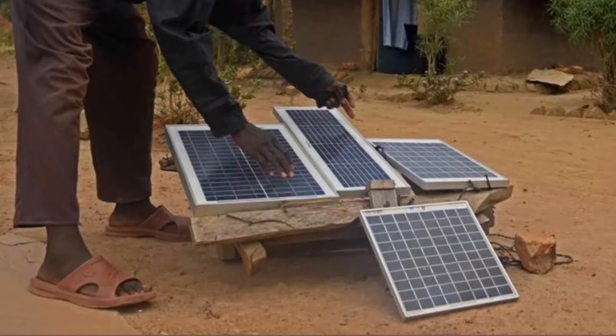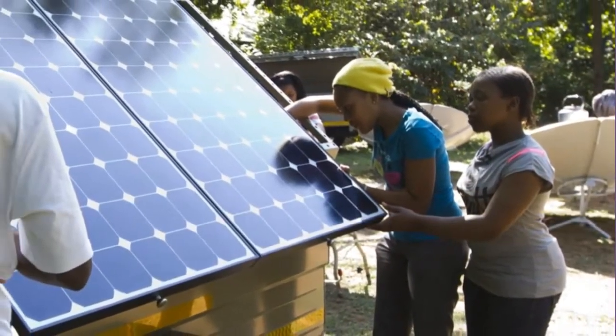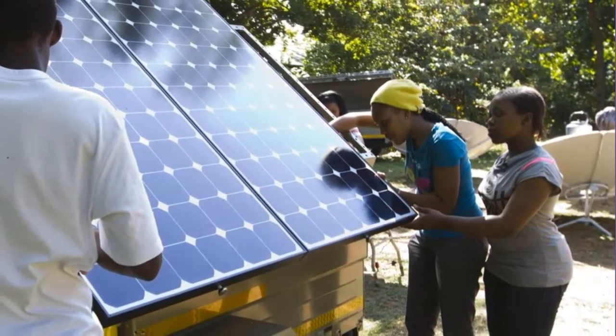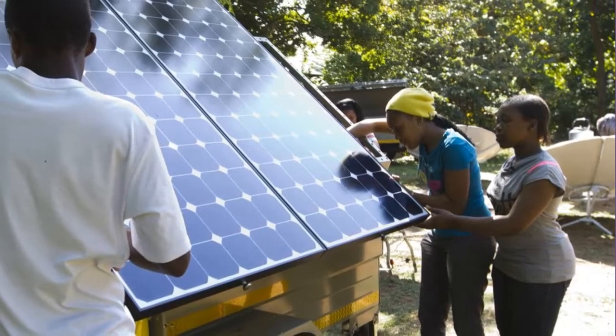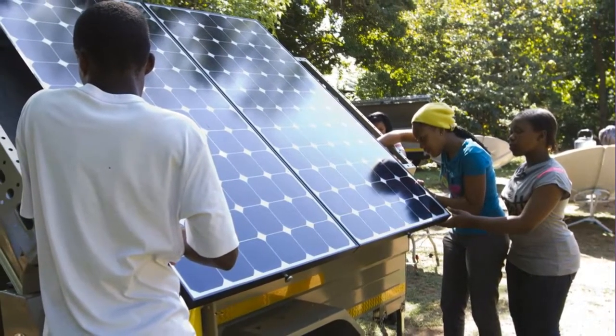Although much cheaper than building conventional electric generators, these units are still too expensive for poor families. Consequently, an estimated two billion people in developing countries still lack electricity.